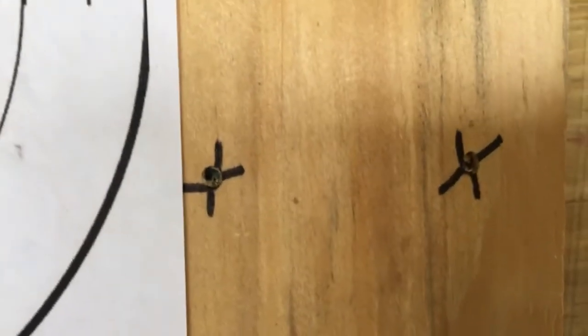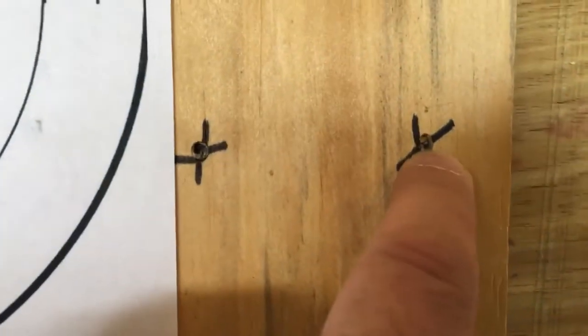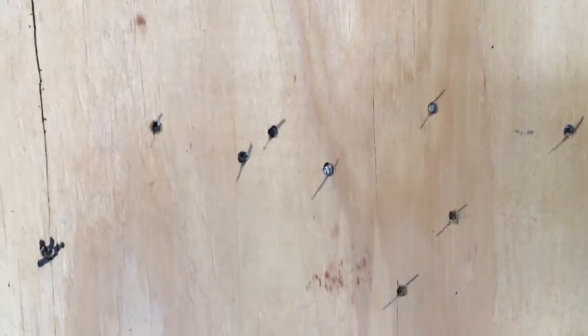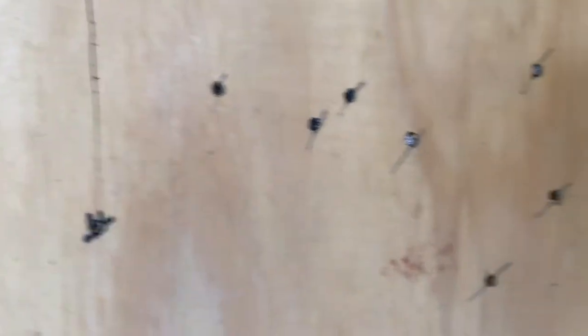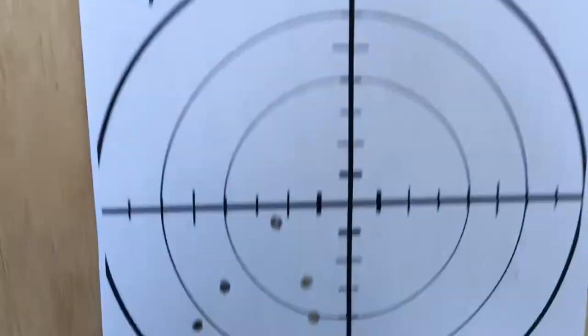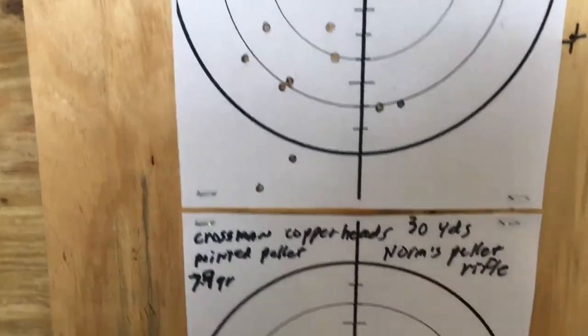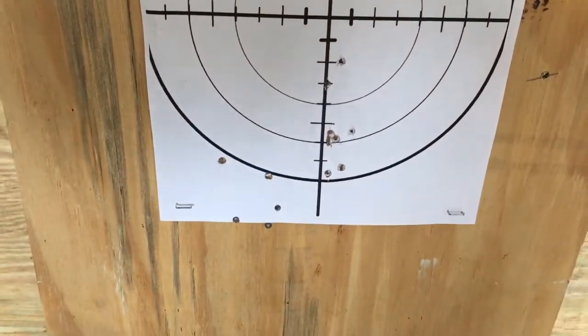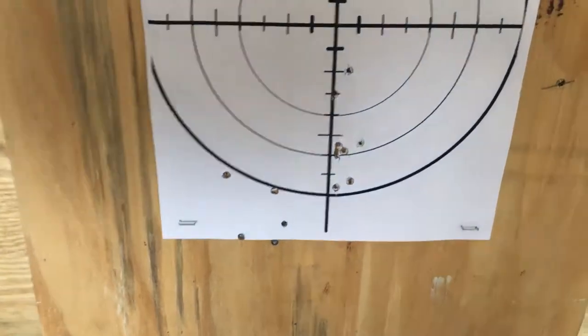If you look at the ones from the Winchester, they're buried — these are the ones I shot yesterday. So I'd say the Winchester's got a lot more velocity and a lot more foot pounds of energy than this one does.